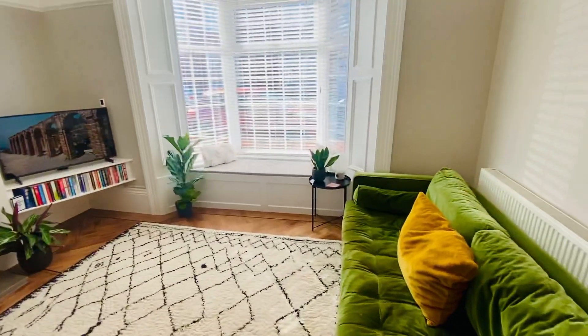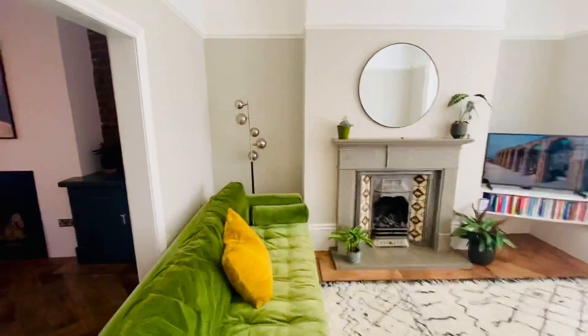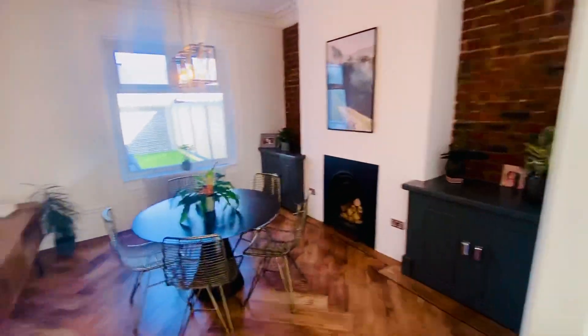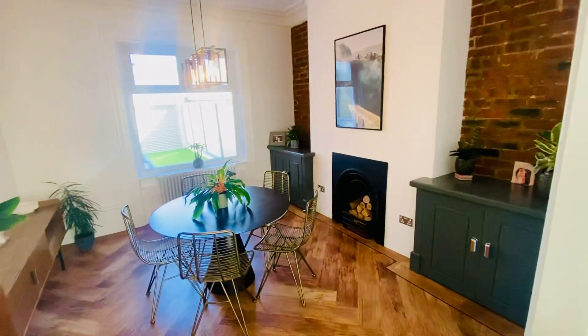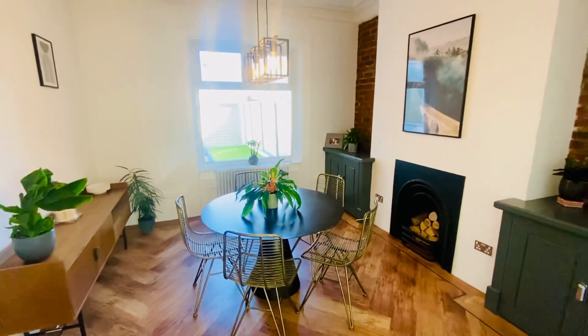Coming into the lounge, we've got the window seat and the big bay soaking in that light. There's a gorgeous fireplace and the gentleman's decoration here is absolutely gorgeous as well, which supplements the property beautifully. This is a very impressive home. Into the dining room — canteen flooring flowing throughout, some exposed brickwork, and again the original doors. You can access the diner from the lounge.